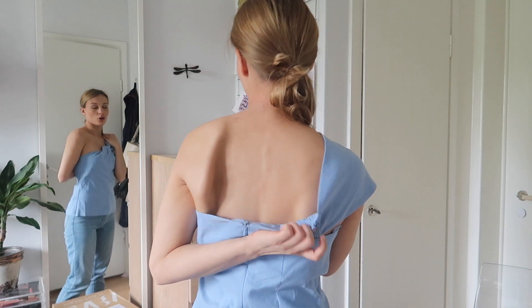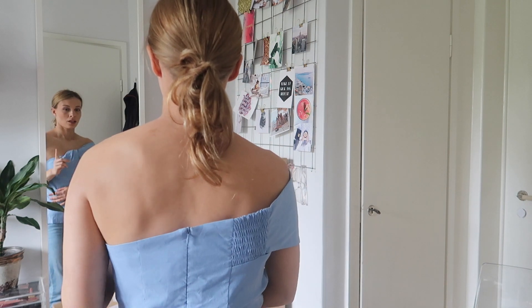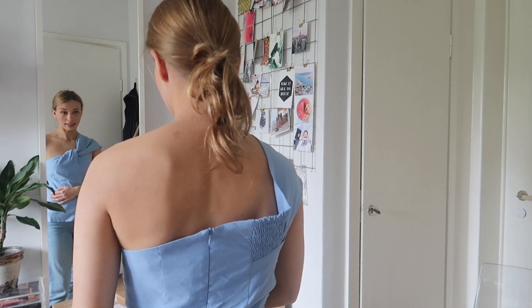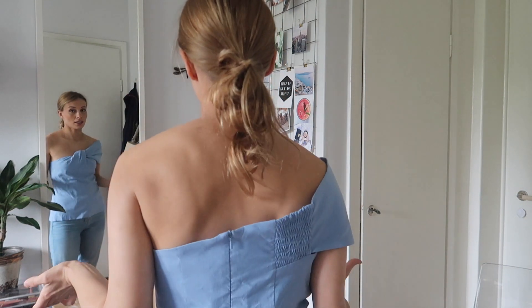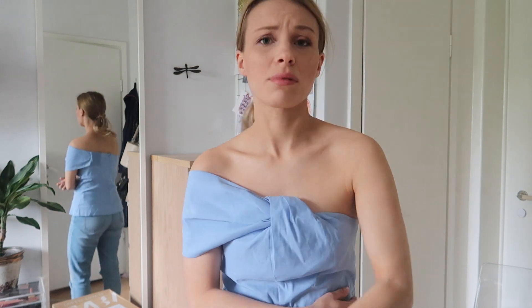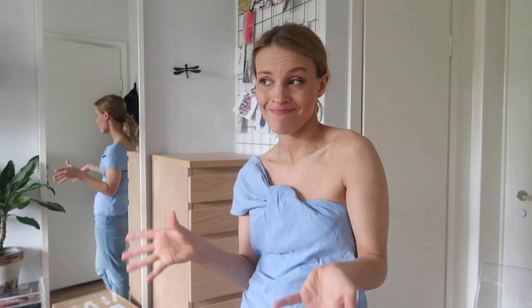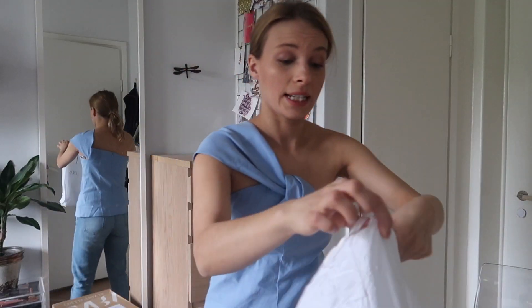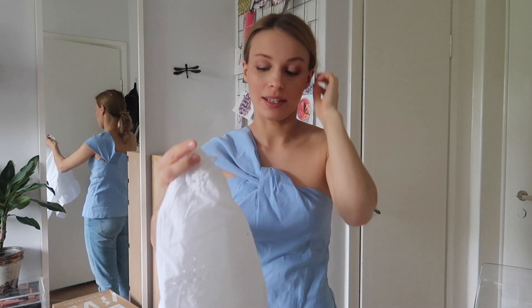Okay, this is a bit weird. The model was wearing it like that, but it looks like that in the back — so it seems like I'm supposed to wear it this way. Oh yeah, I'm definitely supposed to wear it like this. This one is 399 Swedish kronas which I believe is around 36 or 37 pounds. Alright, let's move on — I am so excited about this next one.